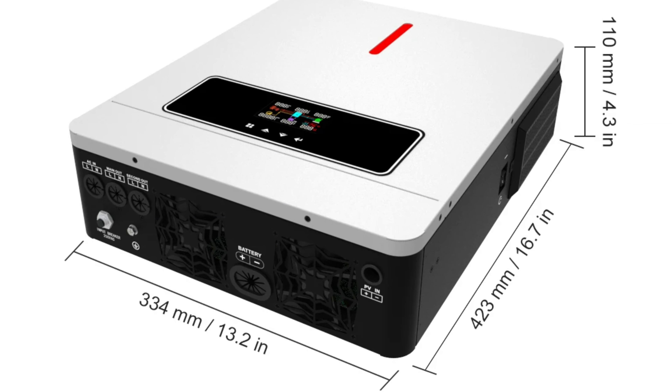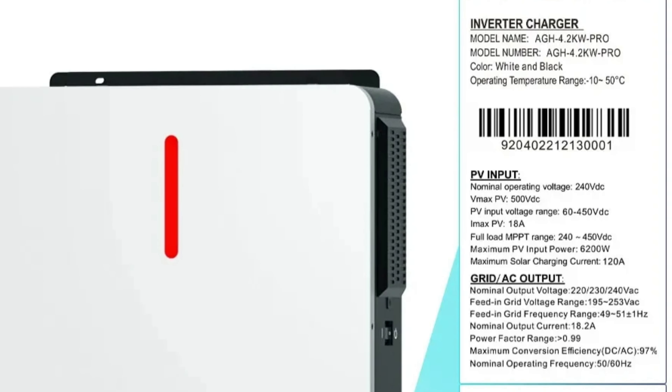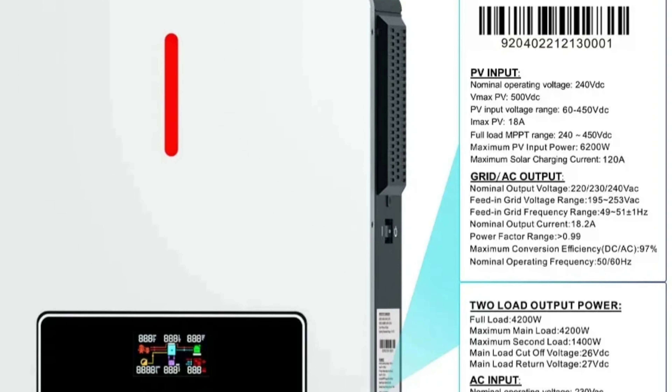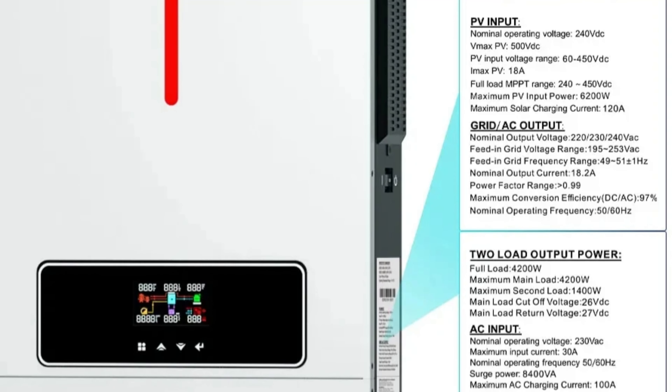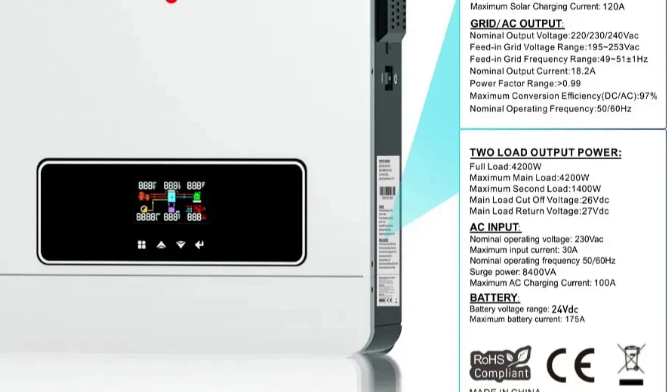The inverter operates on a single-phase system, making it ideal for residential use. It has CE certification, meets high safety and quality standards, and is compact and lightweight, measuring 533×392×1 cm and weighing just 10kg.